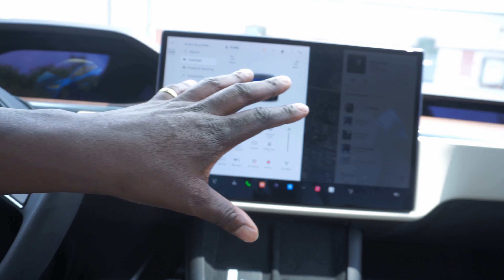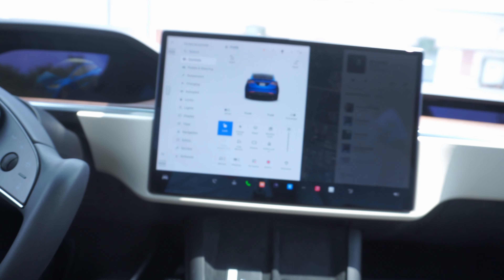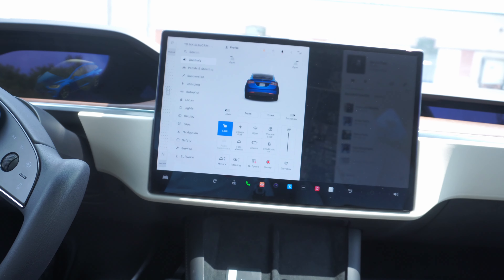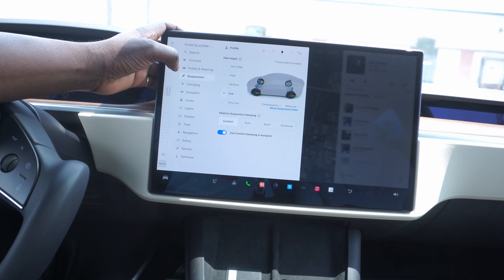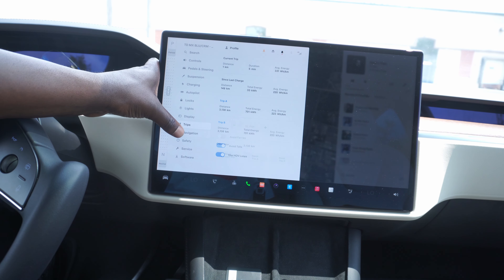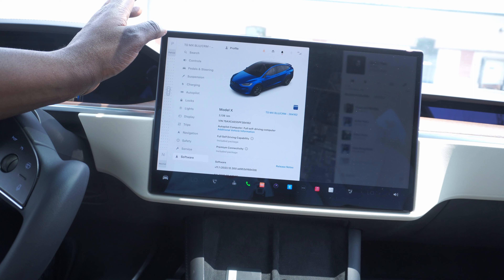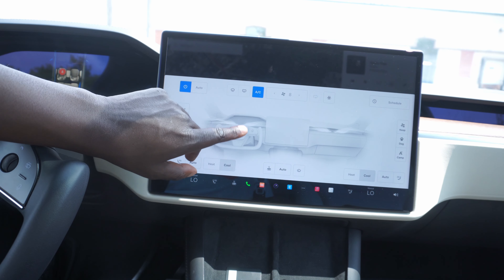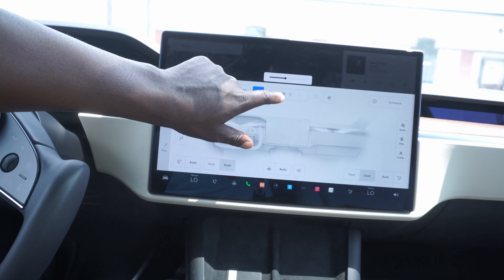The touchscreen controls everything — there are virtually no physical buttons on this vehicle except for the hazards. You have a full list of options including steering controls, pedals, suspension, charging, Autopilot, locks, lights, display, trips, navigation, safety, and service — everything you need is in this UI system.